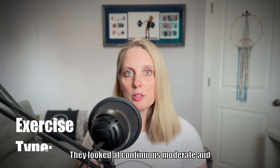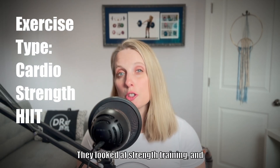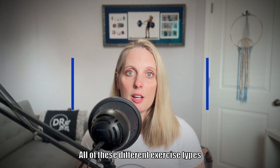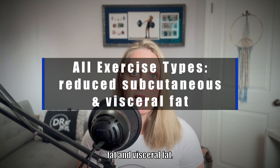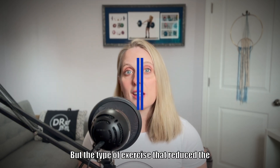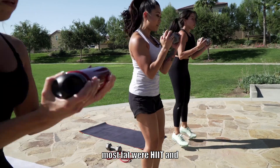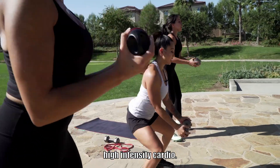They looked at continuous moderate and high-intensity cardio, strength training, and high-intensity interval training, or HIIT. All of these different exercise types reduced subcutaneous fat and visceral fat. But the type of exercise that reduced the most fat were HIIT and high-intensity cardio.